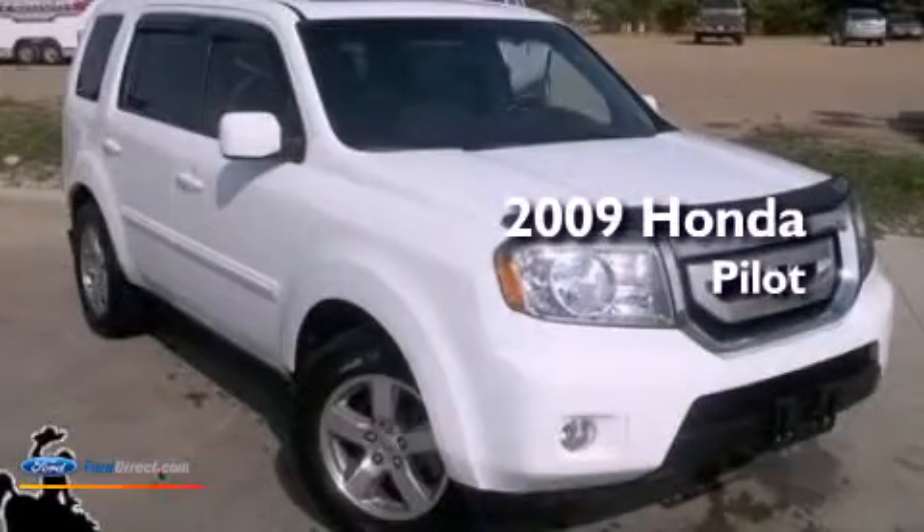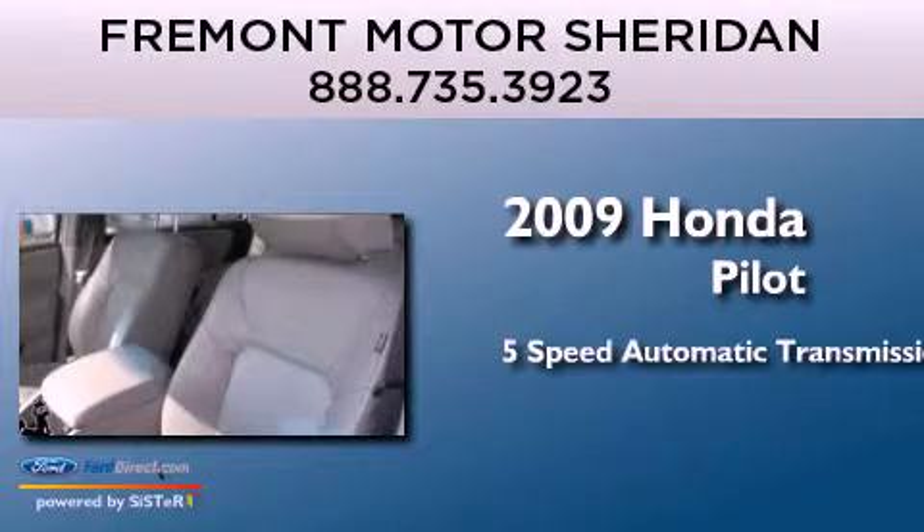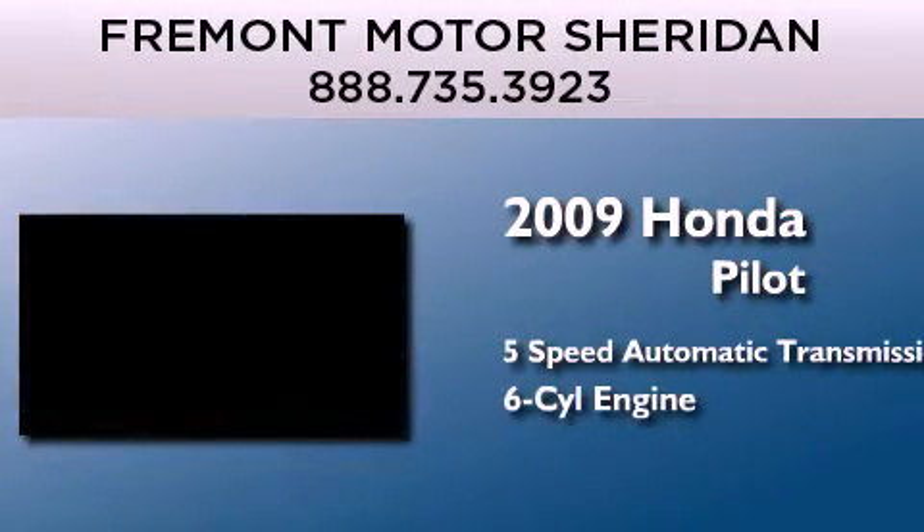This is a 2009 Honda Pilot. This crossover has a 5-speed automatic transmission and a 3.5-liter V6.